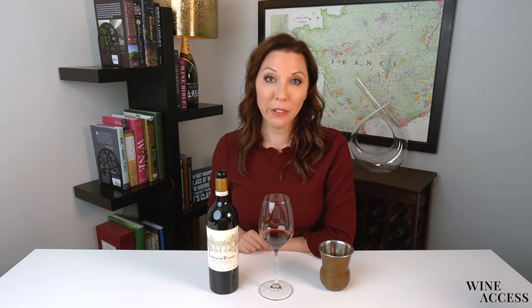On the right bank, the two major appellations that are most well-known are Saint-Emilion and Pomerol. You might have heard of the left bank classification in 1855. Things worked a little bit differently on the right bank. Pomerol has in fact never been classified, although you'll find chateaux there that command just as high prices as you'll find in the first growths of the left bank.